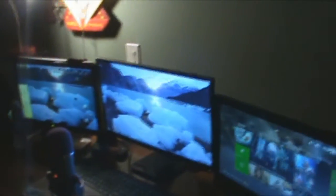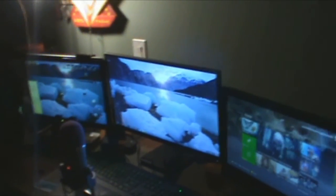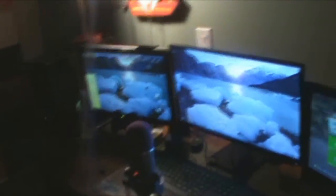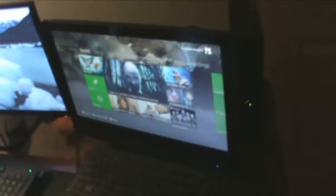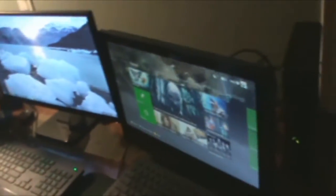Alright guys, this is where the magic happens. We've got the two monitors set up and the Xbox — this is just a TV. I can't have three monitors because the case I have only has room for one graphics card, but I'm hoping to improve my setup to get a three-monitor configuration and put out more gaming videos.